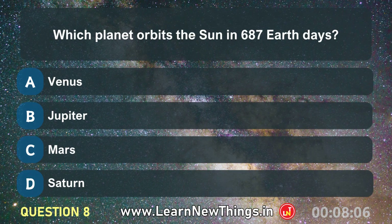Which planet orbits the sun in 687 Earth days? Mars.